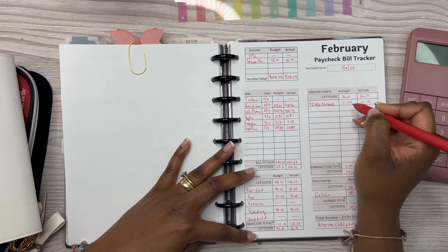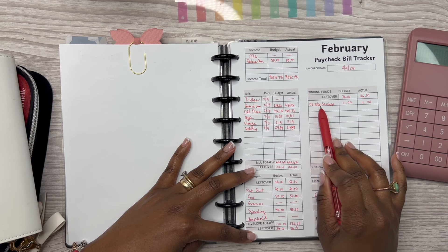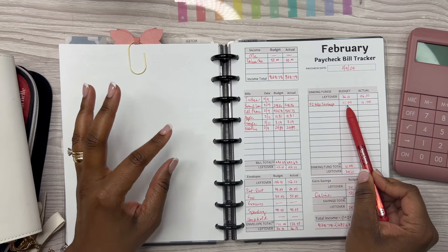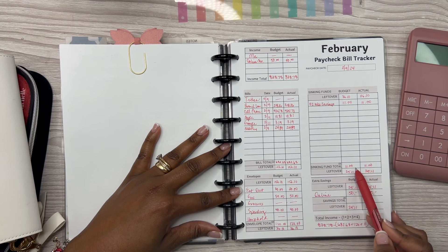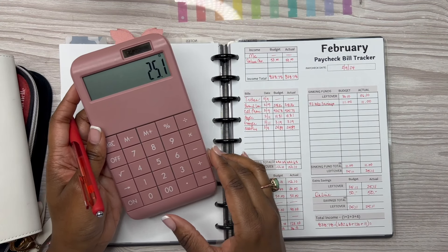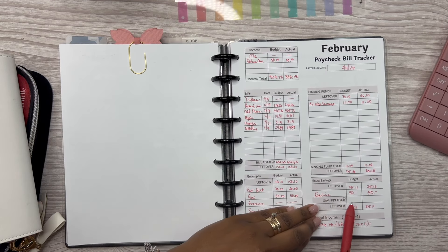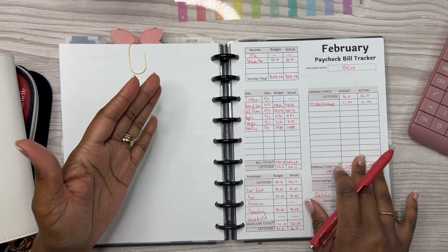Moving over to the sinking funds table — the only thing going in here is the 52-week savings challenge, which is $11 total: $5 for week five and $6 for week six, since I didn't put anything in for week five. Subtracting $11 from $36.10 leaves us with $25.10. The extra savings line is my online savings — I already subtracted that from income — so it's just transferred over each week.